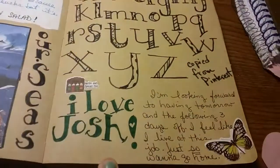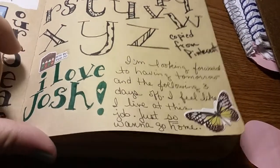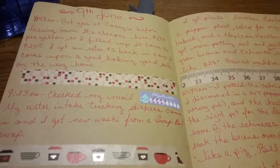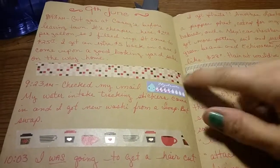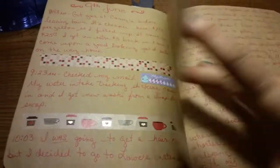I practiced an alphabet I got off the internet. This day I decided to write a little bit every so often during the day, after I did something, and I separated it all with washi tape that I got in the mail that same day. So I just had washi — that's one, two...